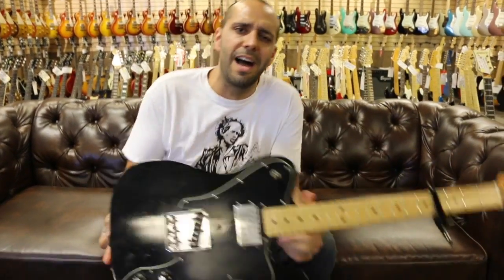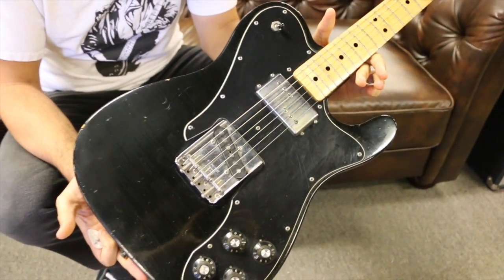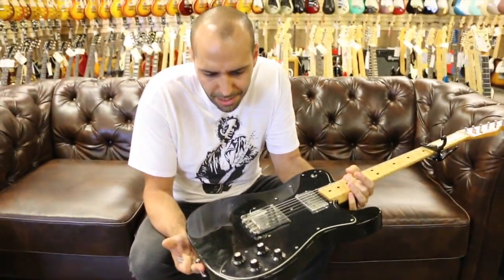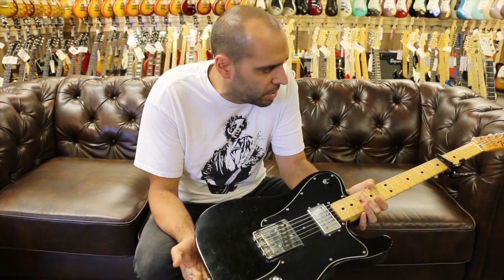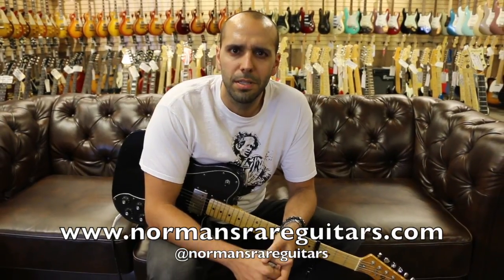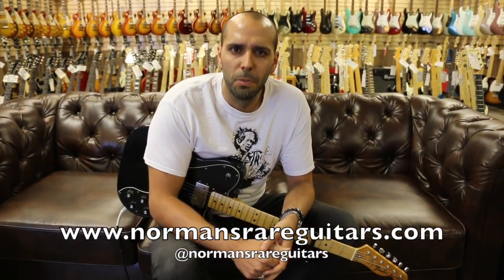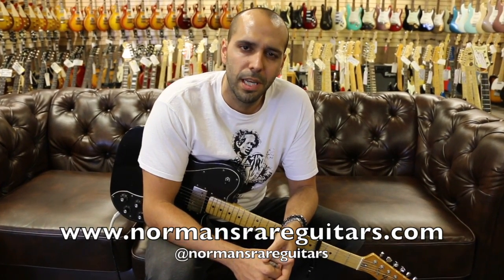Yes — 1975 original Fender Telecaster Custom, black with the black guard, maple neck, just like Keith's. Even vibey like Keith's, although Keith's is way more modded out than this. This one's still straight — just the refret and the natural wear and tear that you see, which makes it oh so rad. There's your Tele Tuesday for this week. Follow me on Instagram at Mark Agnesi, follow the store at NormansRareGuitars, and check this and the rest of these guitars out online at NormansRareGuitars.com. We've got cool new stuff all week. Come back tomorrow for another episode of Guitar of the Day — peace.